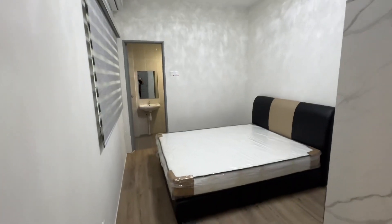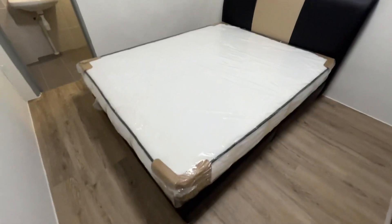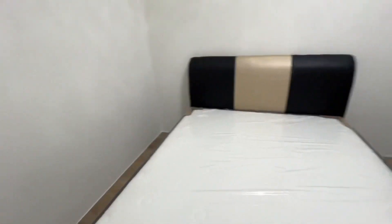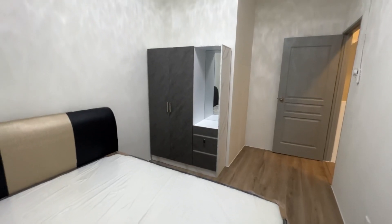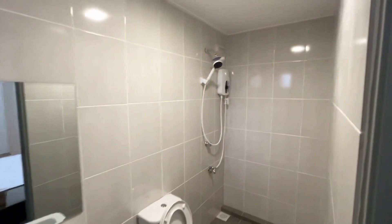Here is the second bedroom. It also comes with an attached bathroom, aircon, blinds, and lighting. There's a queen size bed, brand new, and a bedroom wardrobe. The attached bathroom also comes with a water heater.